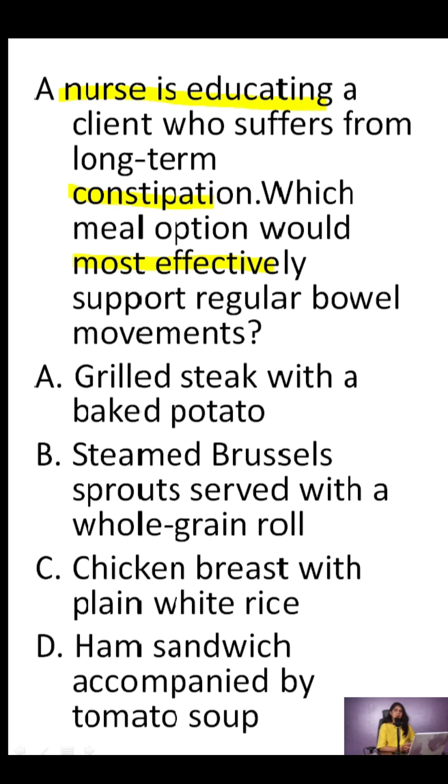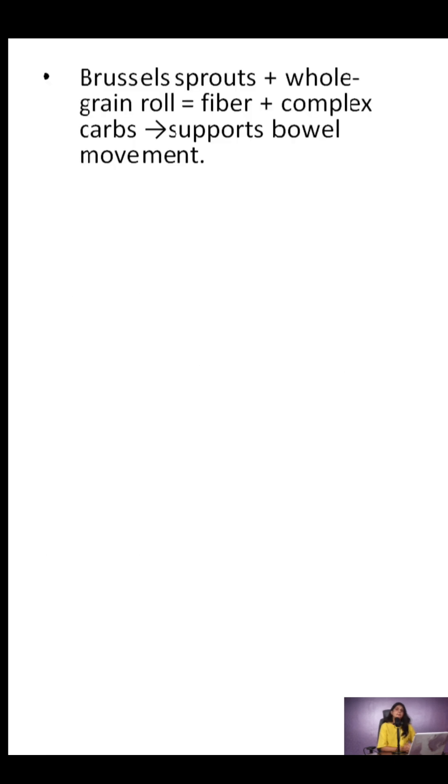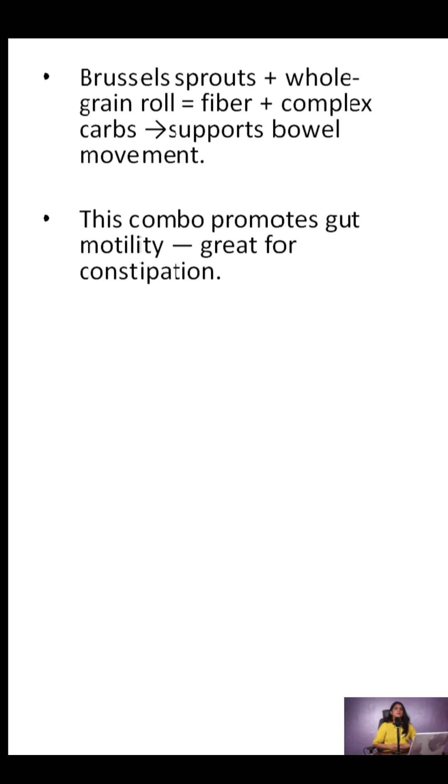Correct answer: B. Let's break it down. Why is option B the best fit? Brussels sprouts are a high-fiber vegetable, and that whole grain roll is packed with complex carbohydrates that help regulate bowel movements. This combo promotes gut motility, making it ideal for constipation.